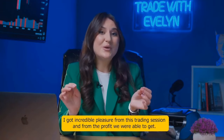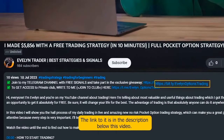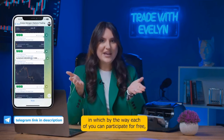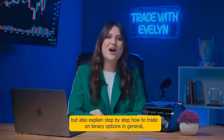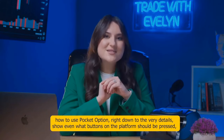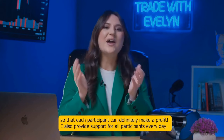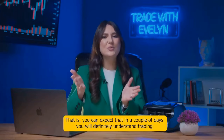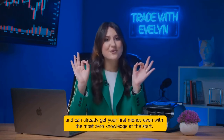I'd like to invite you to my Telegram channel — the link is in the description below this video. In my Telegram channel I conduct trading sessions that each of you can participate in for free, and I explain step by step how to trade binary options and how to use Pocket Option, down to exactly which buttons to press. I also provide daily support so that within a couple of days you will understand trading and can get your first earnings even with zero prior knowledge.